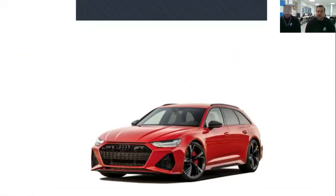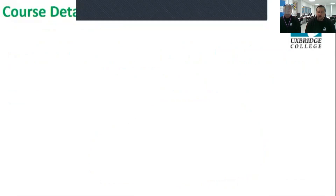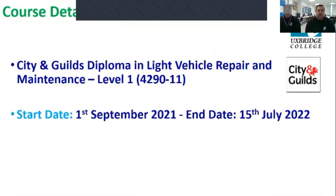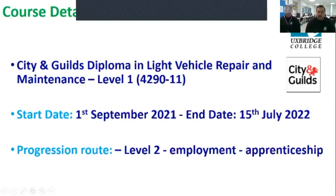What we've got here is a very wide range, starting from level one and working all the way through up to level three and then on to apprenticeships as well. Most people join motor vehicle on a level one course. We are City and Guilds based — City and Guilds are our awarding body. Everyone starts on level one because vehicles are very dangerous and everyone has to do a health and safety element when they very first come into the industry. Once you pass level one, progression routes are into our level two full time courses, into employment, and also into apprenticeships, which we run here at Uxbridge College.